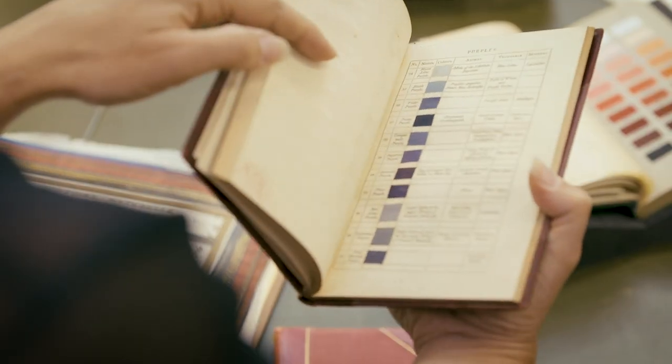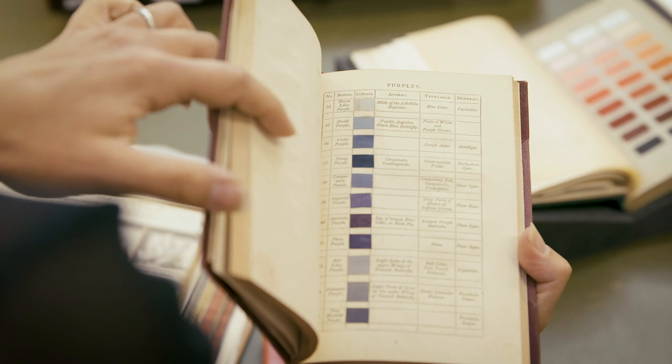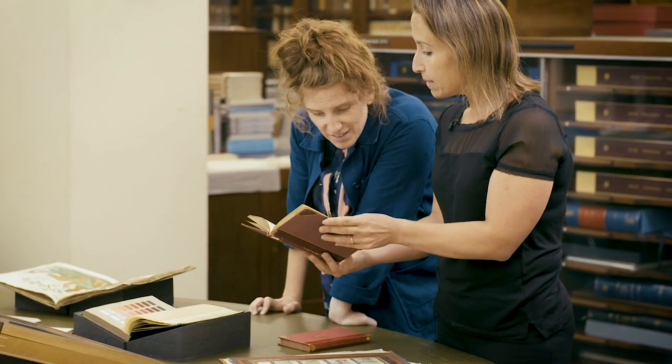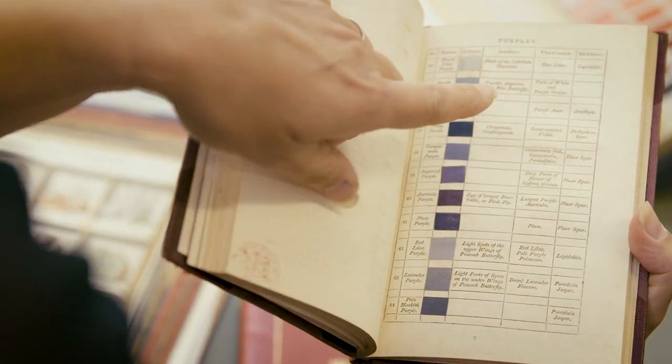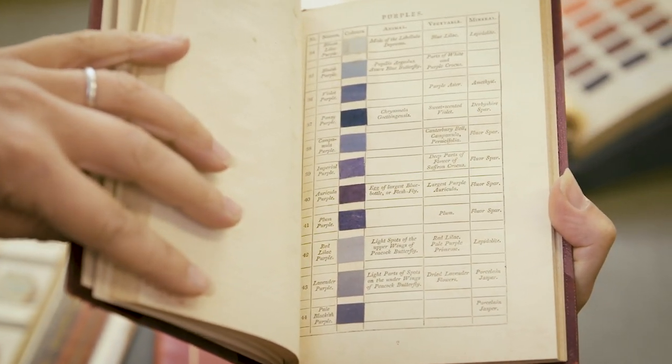It's then that you start getting those incredible colour charts at the back. And what Syme did — not only did he just mention the mineral, which Werner did, he also then added the animal and vegetable.